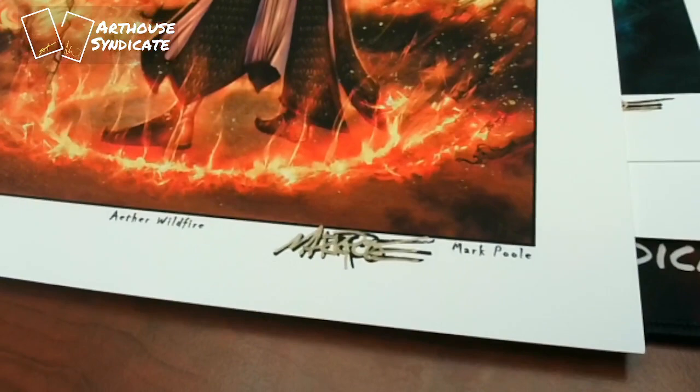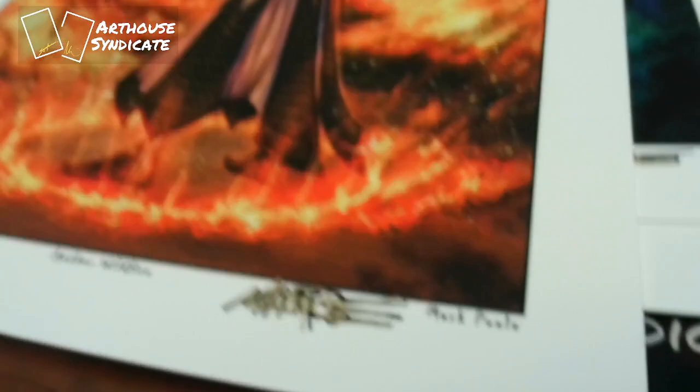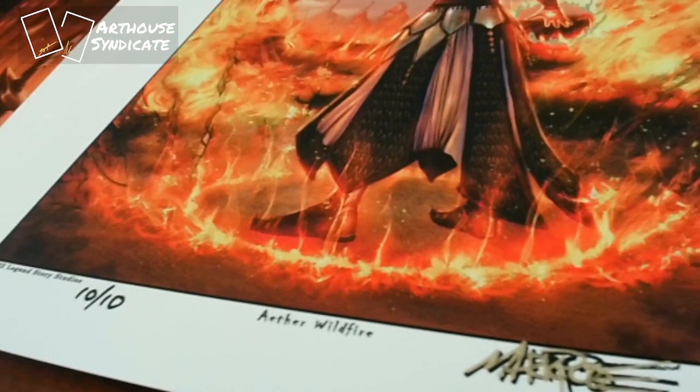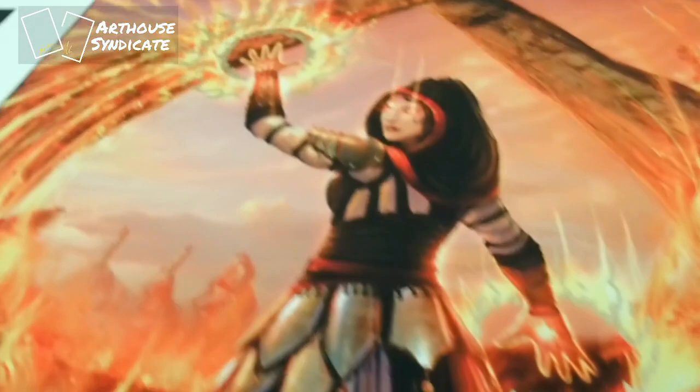Welcome back, art freaks! I just want to show off a better view because scans of these don't do them justice at all. These prints by Mark Poole — Aether Wildfire, Plague Hive, and Tome of Harvest — are hand embellished, limited to one of ten. Here in the Aether Wildfire, you can see the gold pen he used.